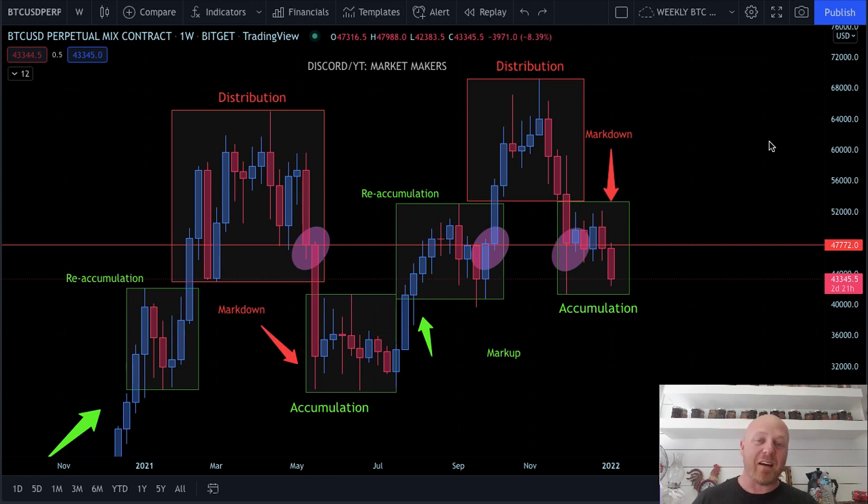I noticed something amazing and I want to share it with you in this video. We're going to drill down into Wyckoff on the daily time frame so I can show you this previous accumulation cycle, because a lot of people are asking what the next steps are going to look like, what the pattern is going to be. If this truly is accumulation, what can we expect?